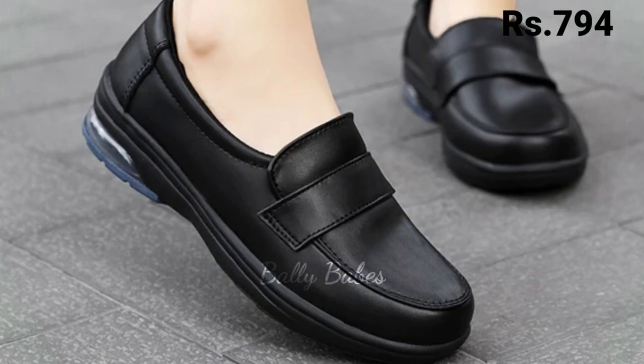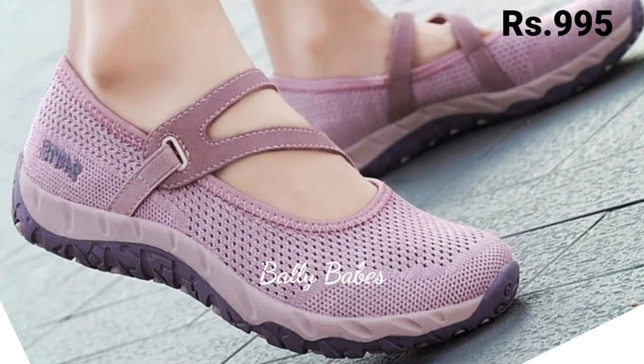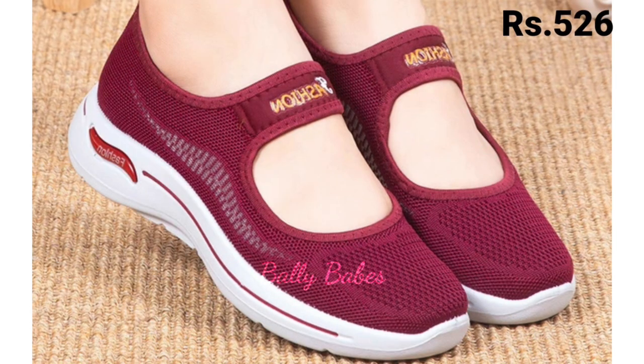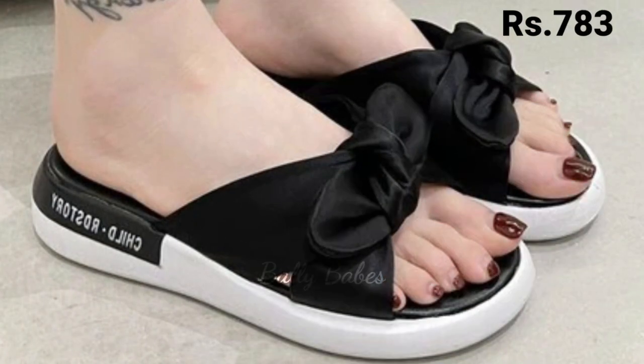Next, we have a collection of sneakers. These shoes are not only stylish but also incredibly comfortable, making them perfect for everyday wear. With a wide range of colors and designs to choose from, you are sure to find a pair that suits your personal style.